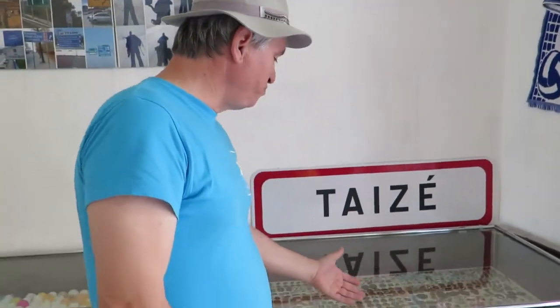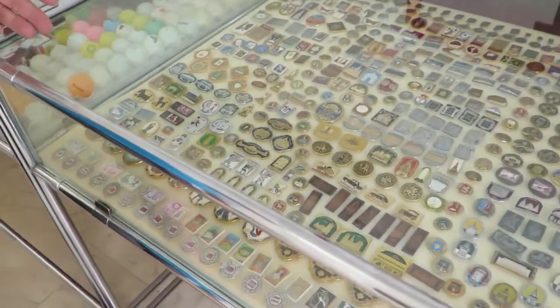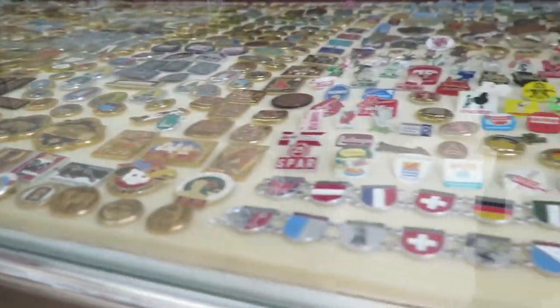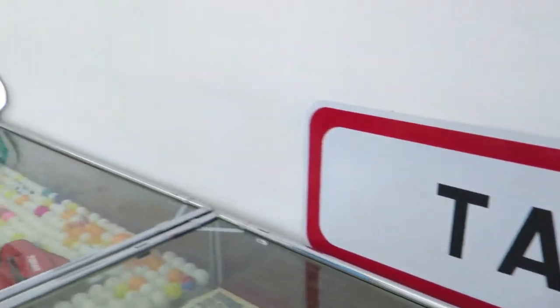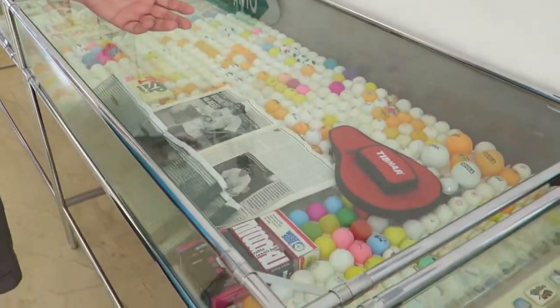The other collections are pins from different countries, and also some signalization on the road. But these towns that appear here are chapters — the titles of the chapters in my book. Here is the biggest collection of table tennis balls.